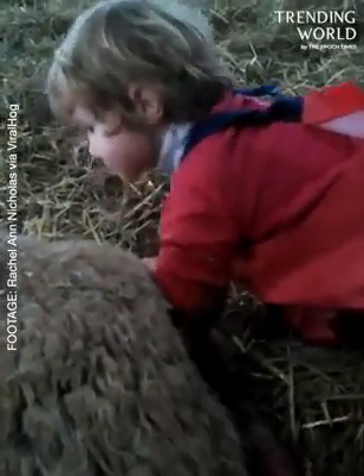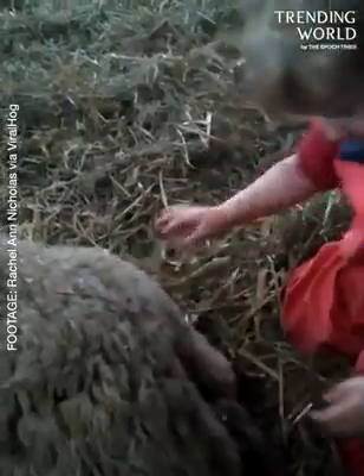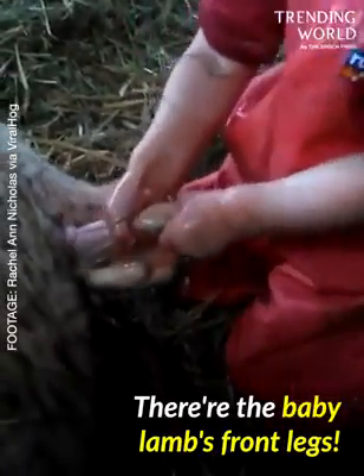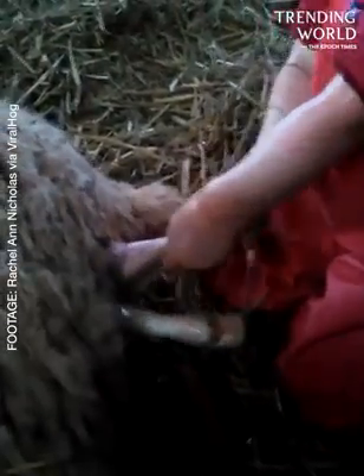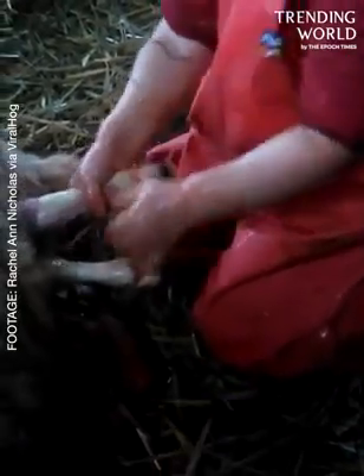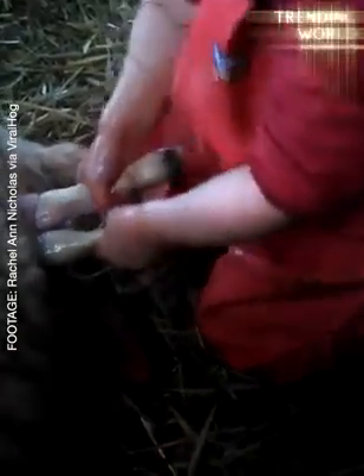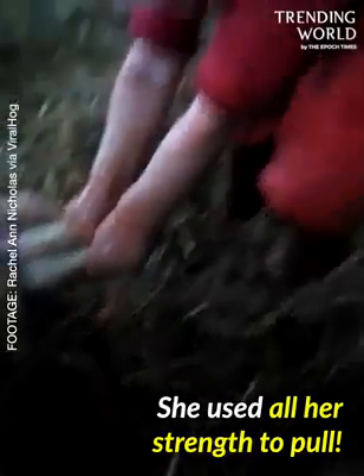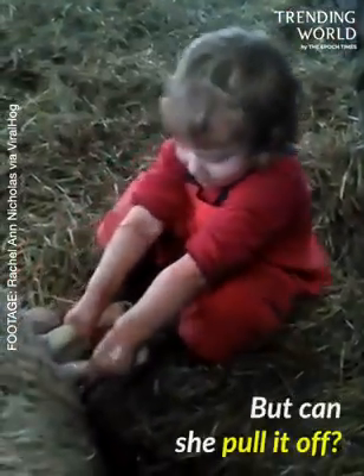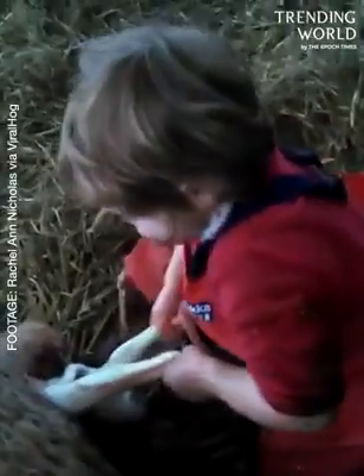Do you want me to have a go? There's the baby lamb's front legs. Keep going. Pull the other foot as well. She used all her strength to pull. That's it, keep going, keep going. You got the nose? Can she pull it off? That's it. Keep going. Pull.